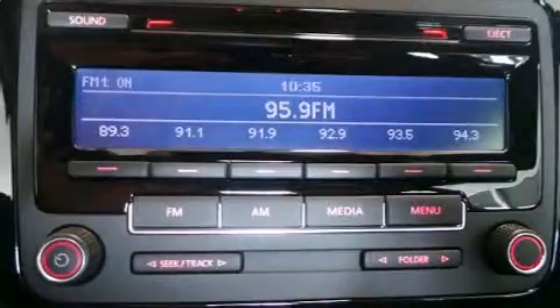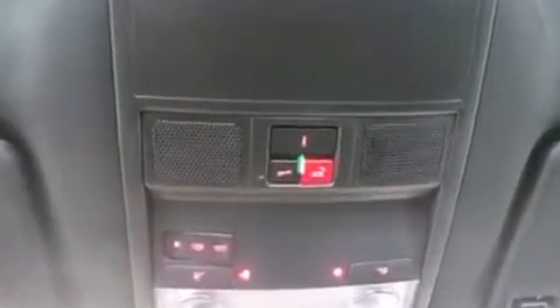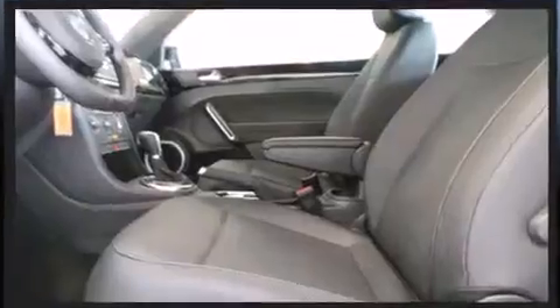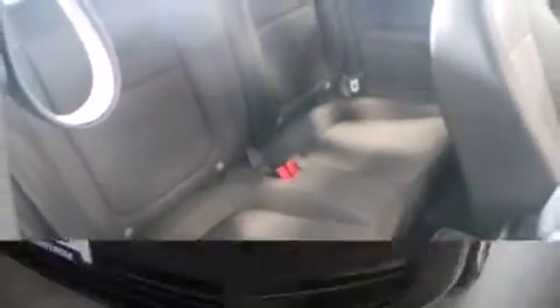Volkswagen also prioritized safety and security with features such as dual front impact airbags, front and side impact airbags, brake assist, a panic alarm, an emergency communication system, and four-wheel disc brakes with ABS. Electronic stability control ensures solid grip atop the road surface, no matter how challenging the driving conditions.